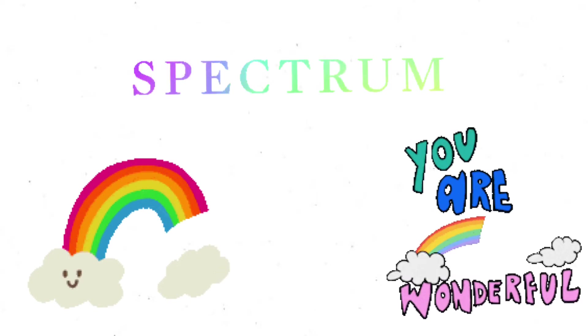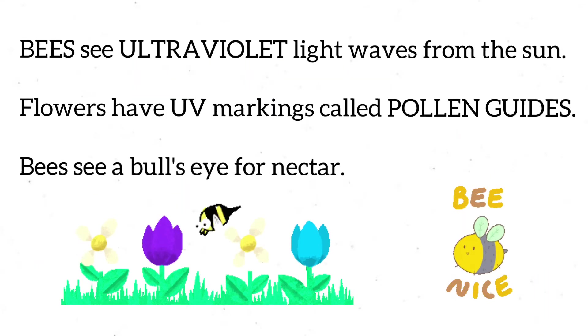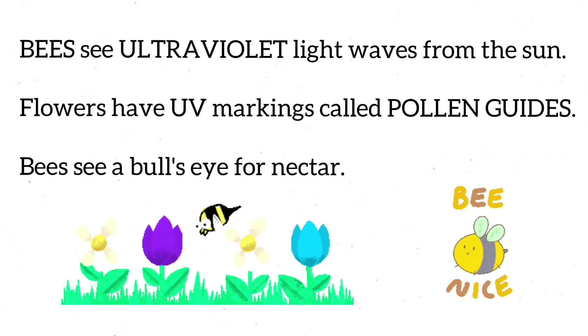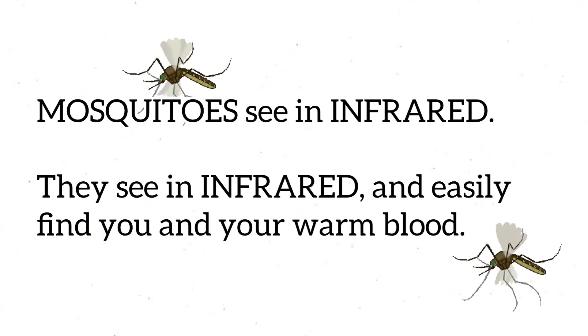With bare eyes, we cannot see other wavelengths on the spectrum, called invisible light. But some animals and technologies can. Bees see ultraviolet light waves from the sun — flowers have UV markings called pollen guides that act as a bull's eye for nectar. Mosquitoes see in infrared and easily find you and your warm blood.